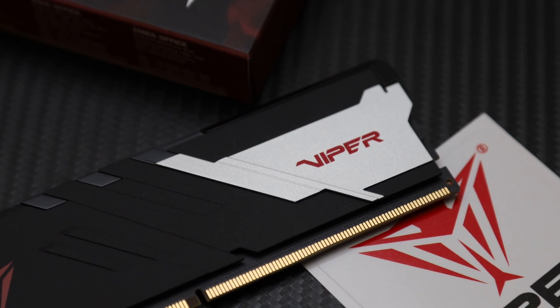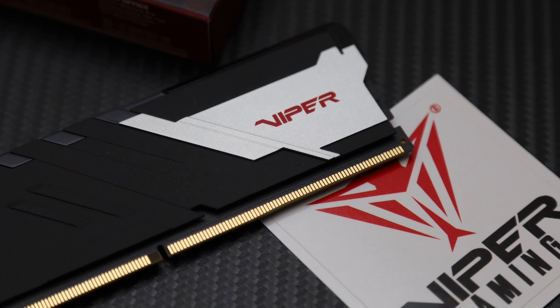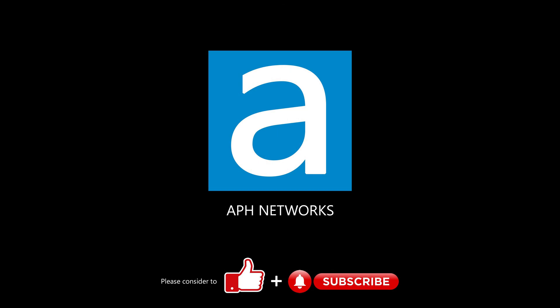As always, you will get a lifetime warranty, so as we see newer CPUs hit the market, you can be sure Patriot's latest kit will last you for many years to come. Let me know in the comments what you think of this RAM kit.